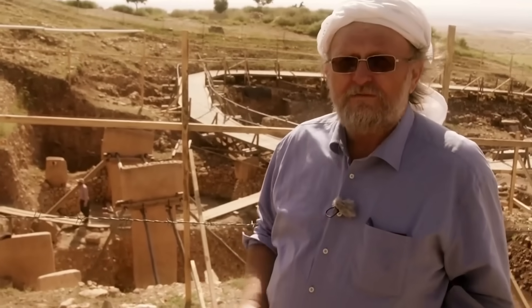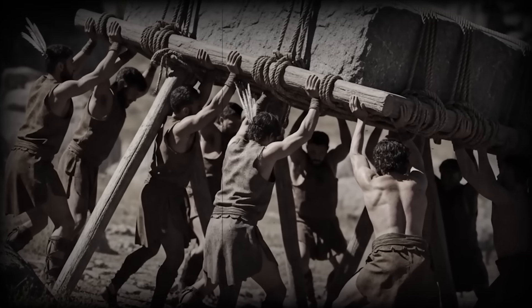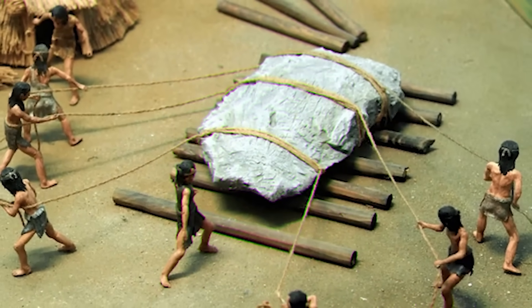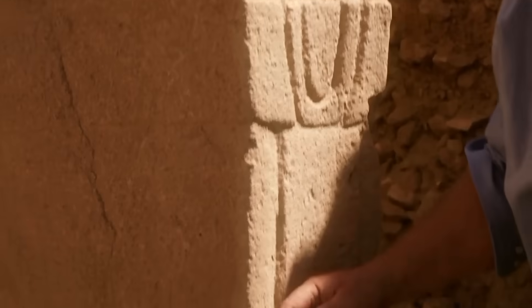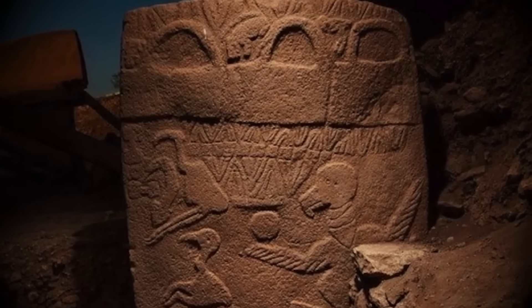Modern engineers say that moving a 50-ton stone up a steep grade today would require heavy-duty cranes and a team of experts. These ancient people did it with nothing but their bare hands and some rope. But it is not just the moving of the stones that is strange — it is the art. Every pillar is covered in detailed carvings of dangerous animals: lions with their ribs showing, angry foxes, scorpions, and vultures.